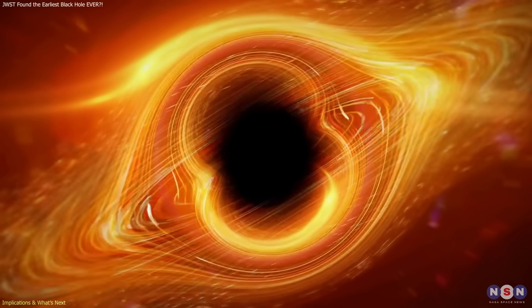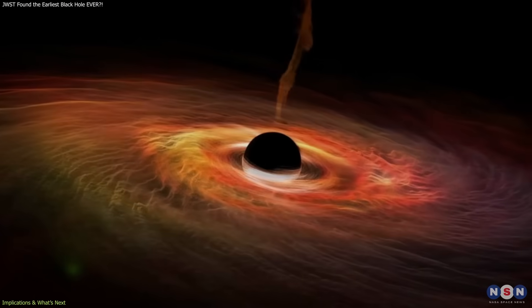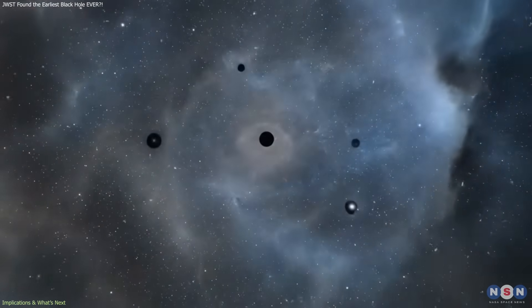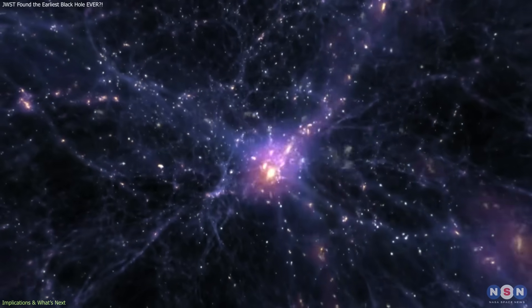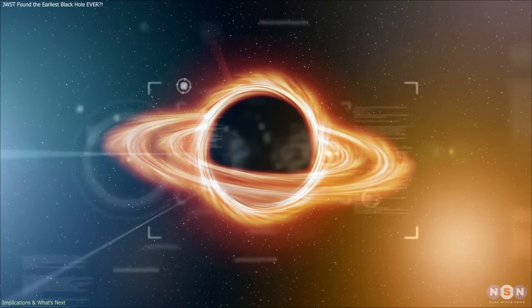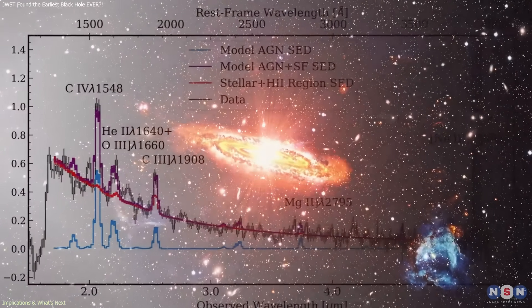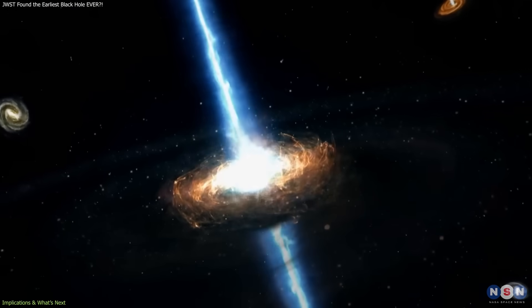If GHZ2 truly hosts an early supermassive black hole, this discovery could push astronomers to reconsider the timeline of black hole growth. Instead of forming slowly over hundreds of millions of years, black holes may have achieved large masses far earlier and under conditions that current models do not fully capture. To move from a strong candidate to a confirmed detection, researchers need more detailed observations. JWST can obtain higher-resolution spectra that reveal finer details in the emission lines, allowing clearer distinction between star-driven and AGN-driven ionization.